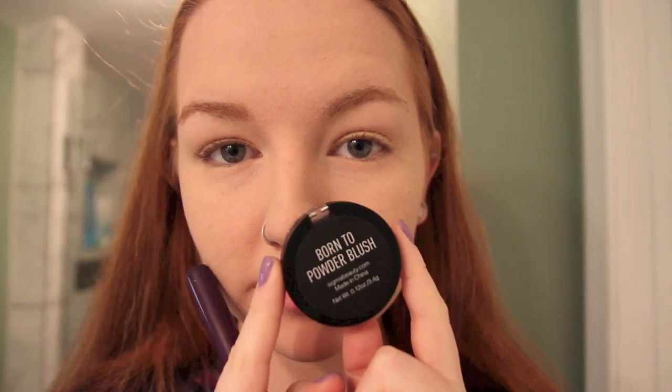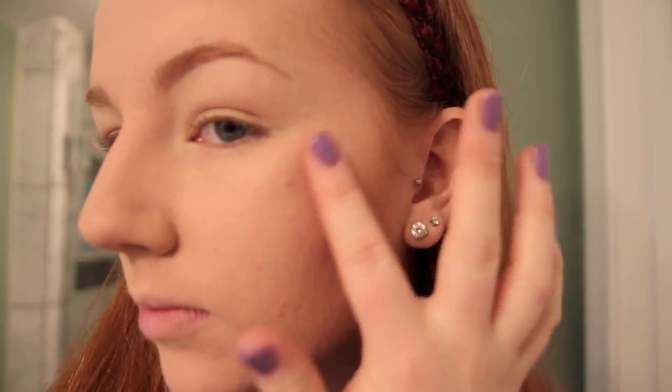Moving on to blush, I'm using this rosy pink color from Sigma's Born to Be Collection. Next, I'm using Benefit's High Beam to draw the light to certain areas of my face in photos, like my cheekbones, and I also like to highlight my little cupid's bow.